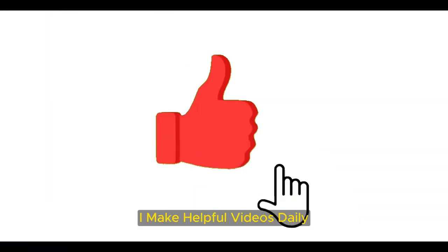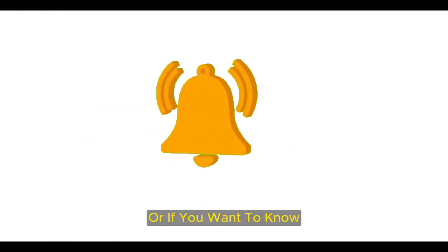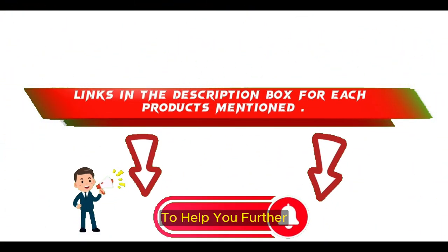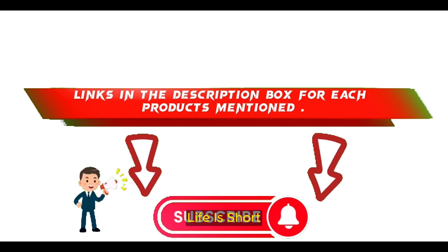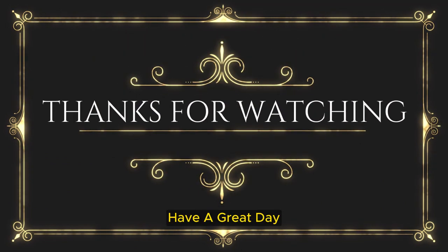That's all from my end. I make helpful videos daily, so do subscribe to my channel and hit the bell notification. To get more information or if you want to know the product price, please check my description. For any kind of problem, please comment below and I'll help you further. Life is short, so enjoy every bit of your life with our cool products, as they're going to make your life much easier. Thanks for watching, have a great day.